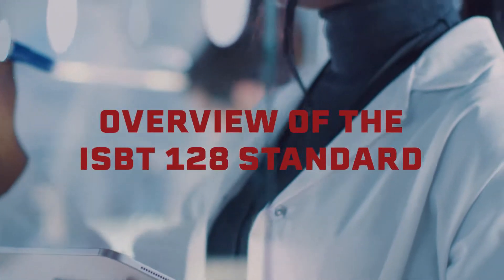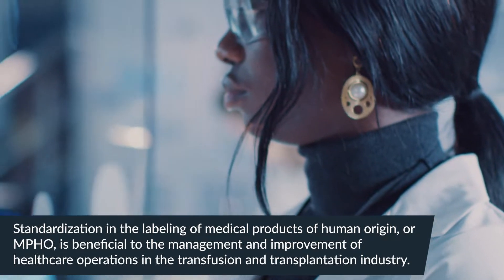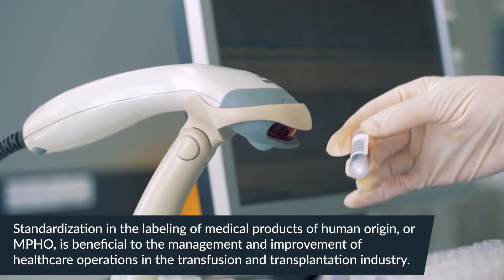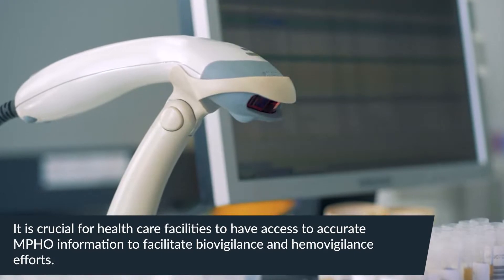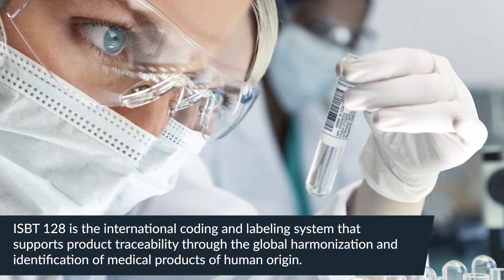Standardization and the labeling of medical products of human origin, or MPHO, is beneficial to the management and improvement of healthcare operations in the transfusion and transplantation industry. It is crucial for healthcare facilities to have access to accurate MPHO information to facilitate bio-vigilance and hemo-vigilance efforts.